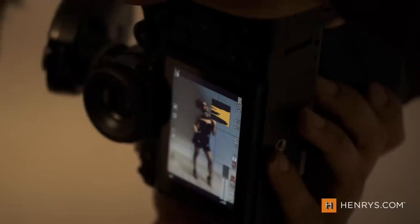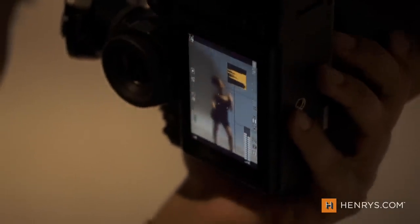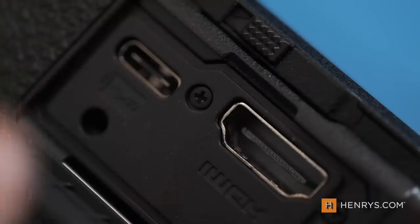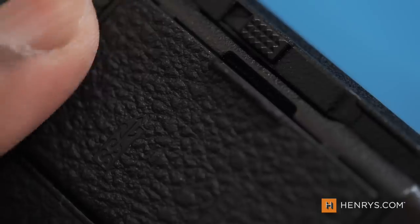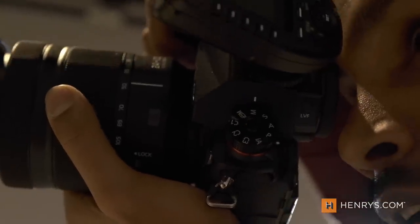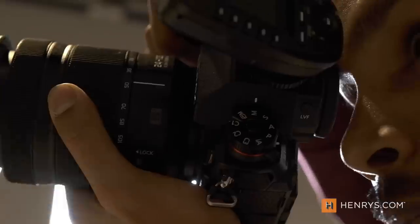Shooting with this camera is an exercise in technique, and maybe even an exercise itself. The body alone weighs over two pounds, and adding the 24-105mm f/4 lens means you're looking at nearly four pounds of camera technology to support in your hands. This weight isn't wasted, though — users can expect some high-end dust and water resistance in the S1R. Just keep in mind that if you're using this camera for a long period of time, you may want to take some breaks.